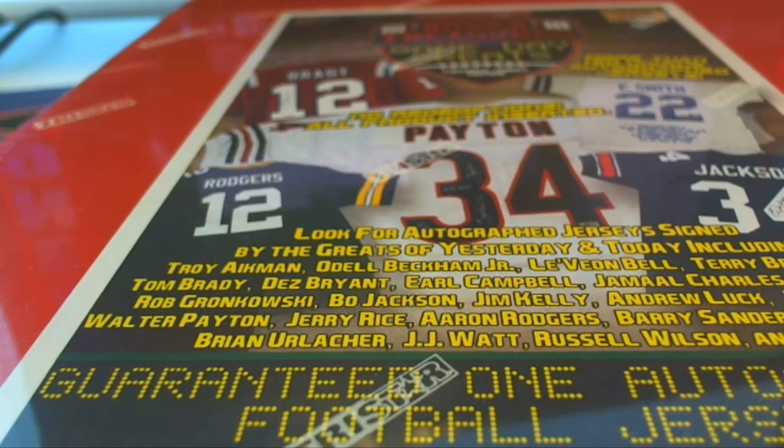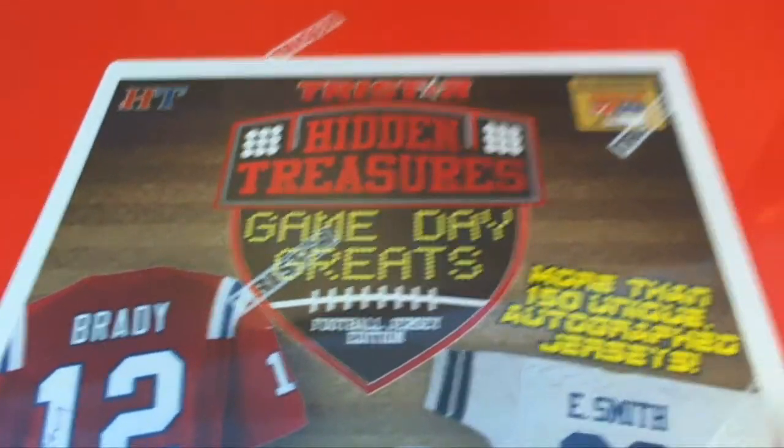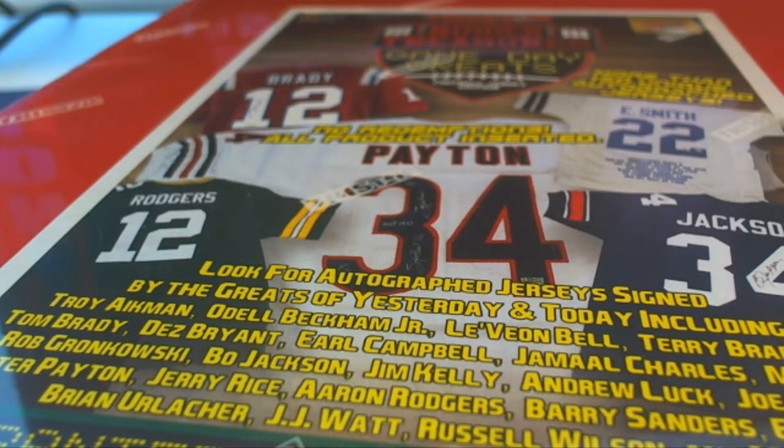Good luck in the break. It's a TriStar Autographed Hidden Treasures Game Day Greats Jersey Rip. What is going to happen in this? Somebody's going to hit something nice in this break. And here's a list of everybody in the rip.